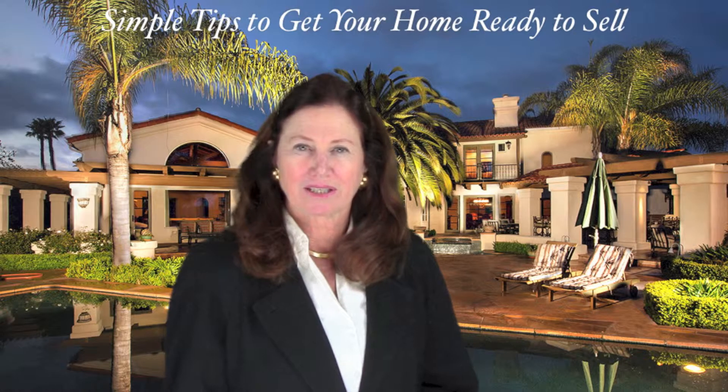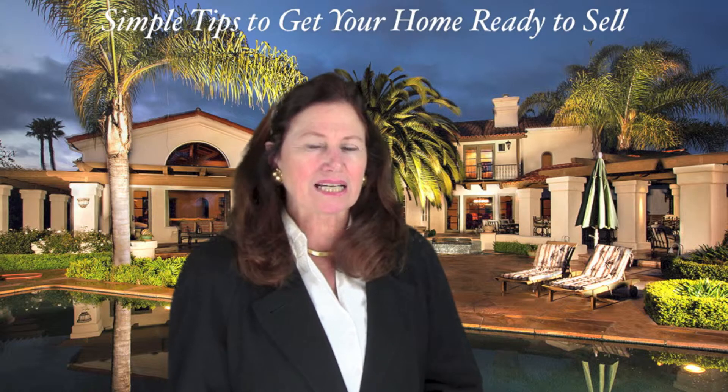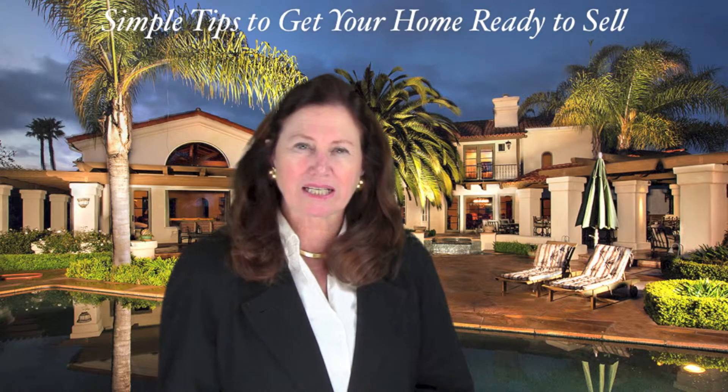Wash the windows, get rid of pet odors, get rid of clutter, move out excess furniture, and box up your knickknacks and collections.